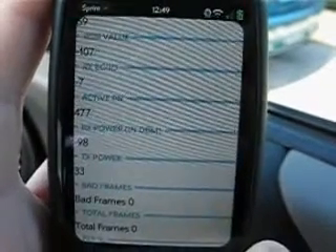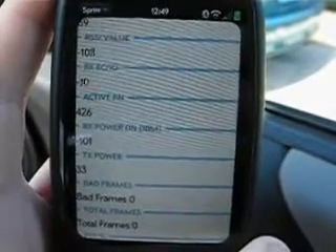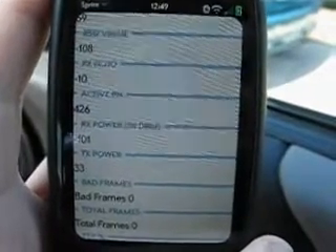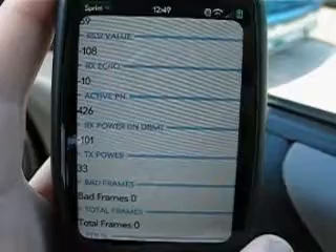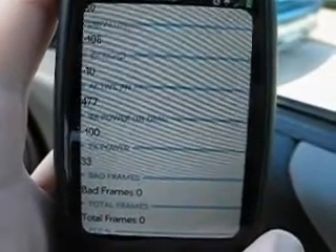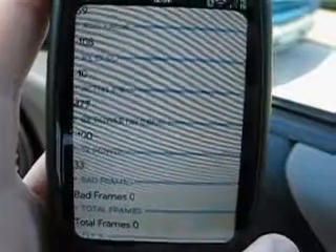Sitting in the car for about a minute, and it looks like the RSSI bottoms out at about negative 110 dBm. This is factory privacy glass and Lumar ATX.